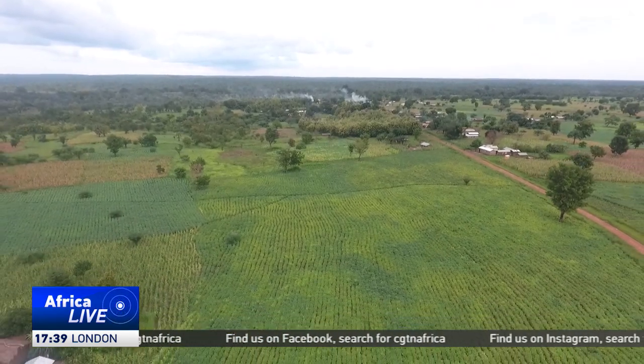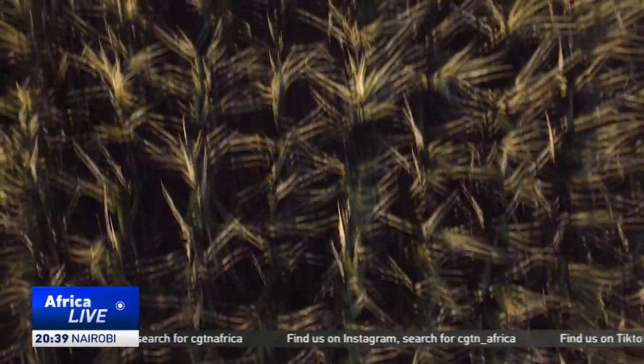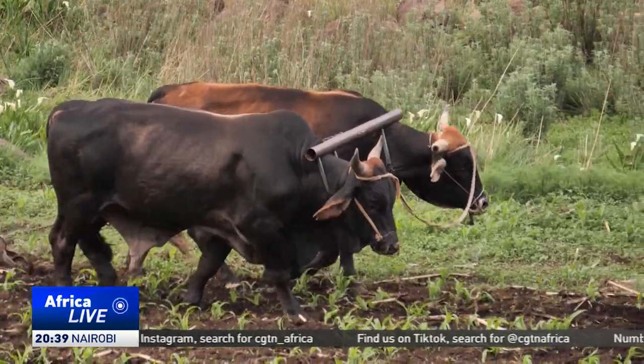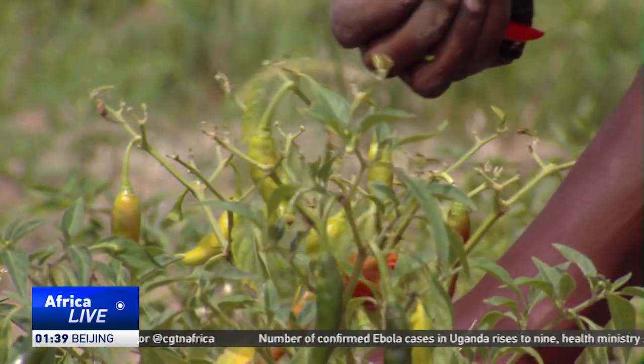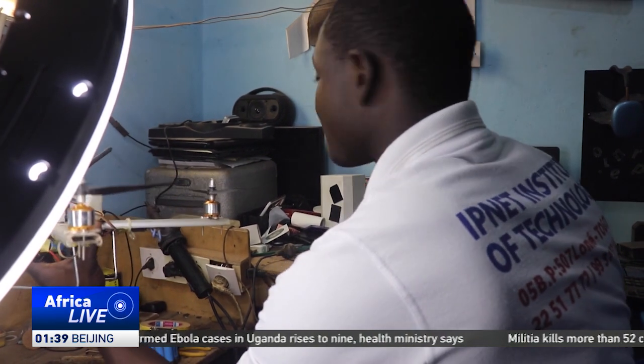From secure code to secure crops, Krapen is turning agriculture into an art of precision — a high-tech harvest that is as innovative as it is inspiring. With his drone, farmers can now expect faster, cleaner, and more efficient operations to ensure that the seeds of today blossom into the yields of tomorrow.